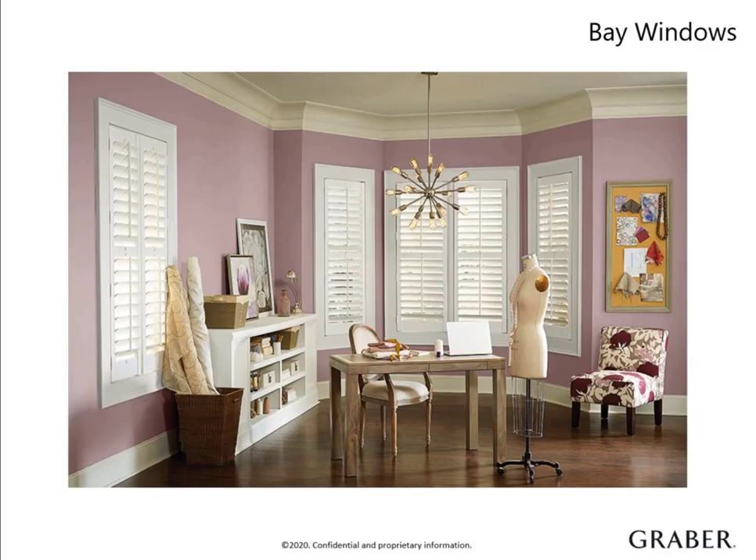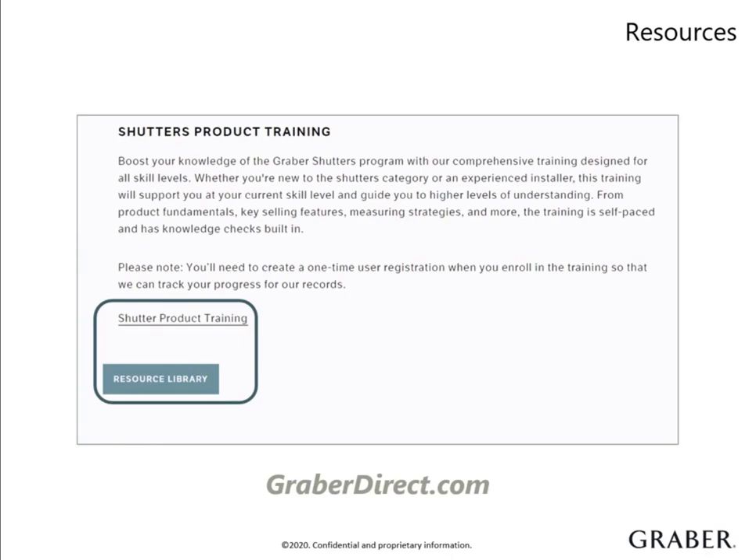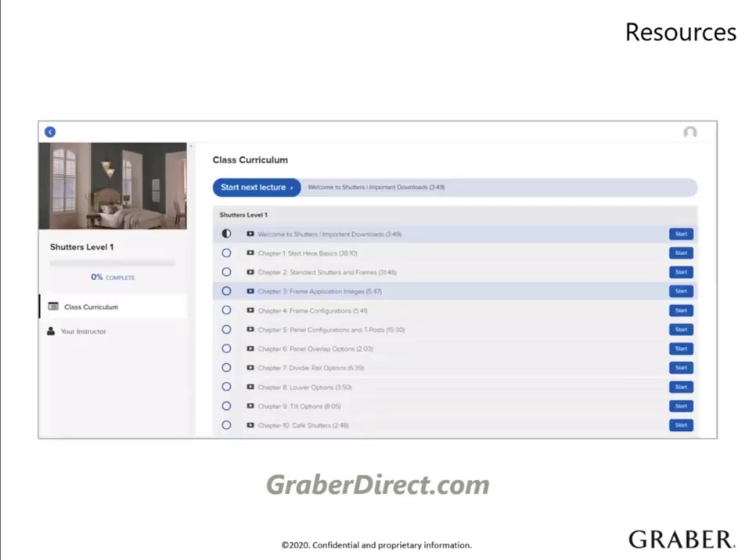For additional details on the specialty shapes we have covered today, reference the product information guide and the specialty order forms available on GraberDirect. There are several resources available on GraberDirect to help guide you through our shutter program. To access, select the product information tab and locate shutters in the drop-down menu. On this page, you will find many documents mentioned throughout this course. If you scroll to the bottom, you will find a link to our shutter certification program and our product resource manual. The resource manual is a highly recommended tool that contains detailed specifications all in one place. It's a companion piece to our shutter certification program. This interactive self-paced program will build on what you learned today — it dives further into measuring and installation to help you become a shutter expert. I highly recommend you take advantage of this free training resource.